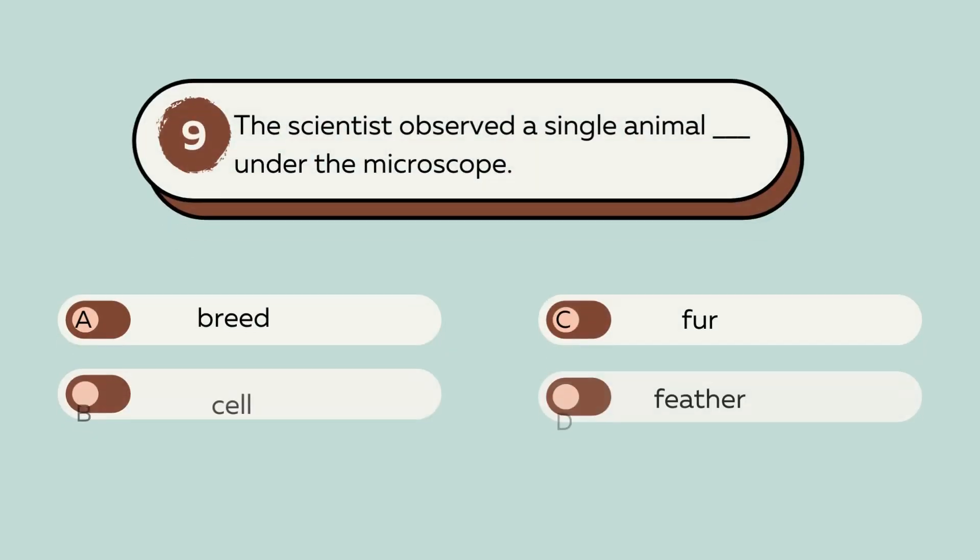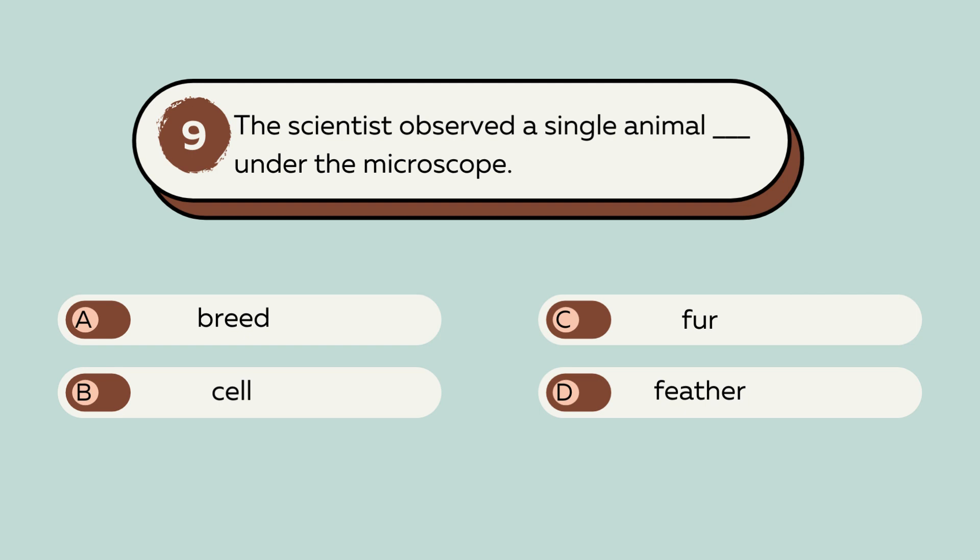Question number 9. The scientist observed a single animal blank under the microscope. A. Breed. B. Cell. C. Fur. D. Feather. The answer is B. Cell. The scientist observed a single animal cell under the microscope.